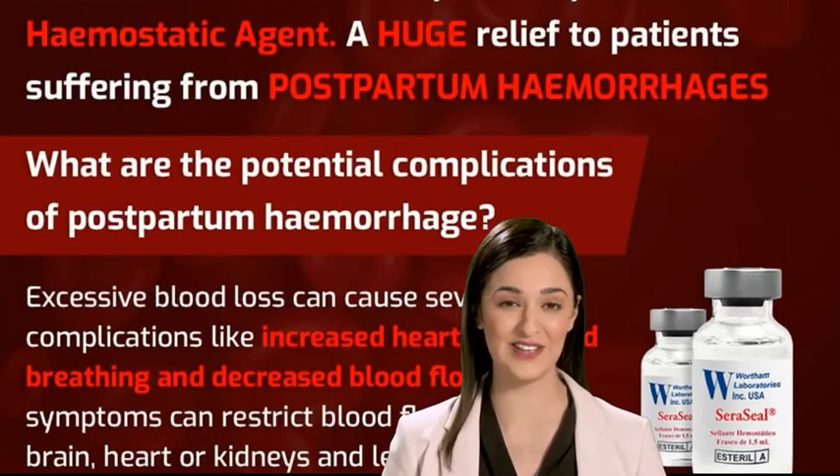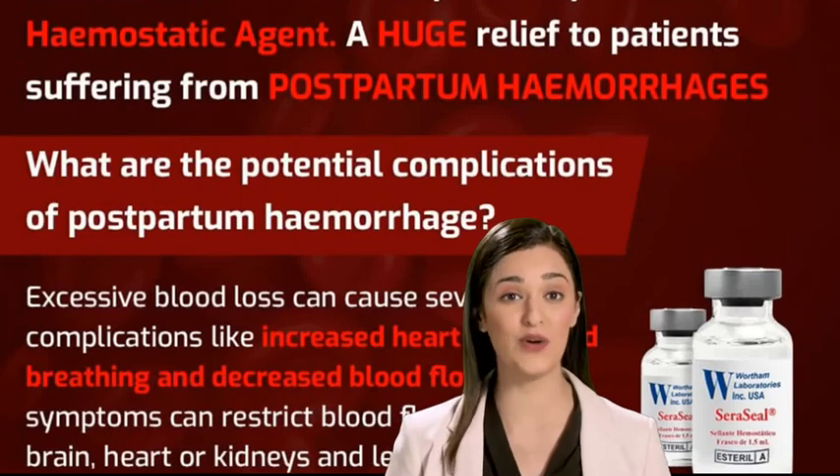C-section: Seracil arrests the bleeding to both the uterus and abdominal wall.